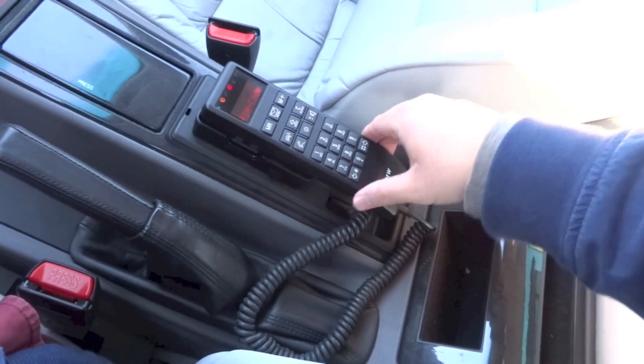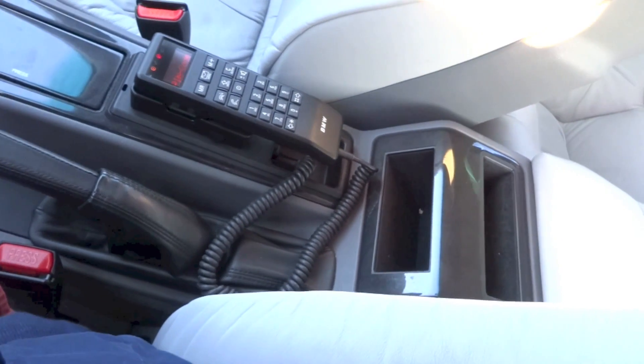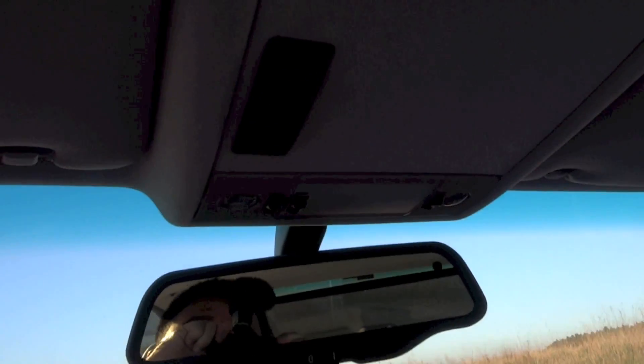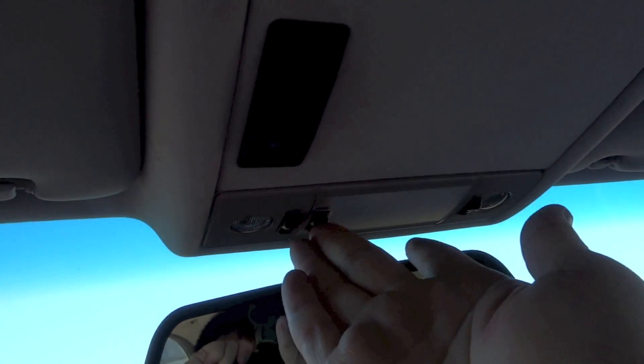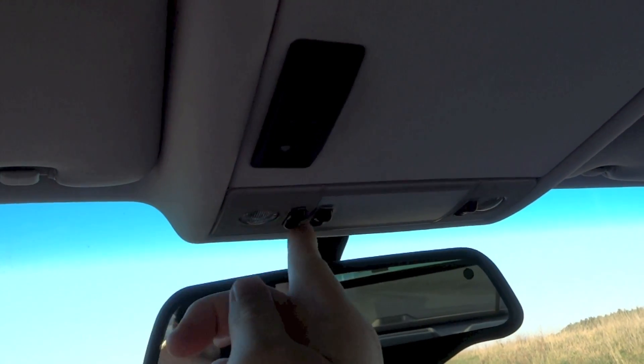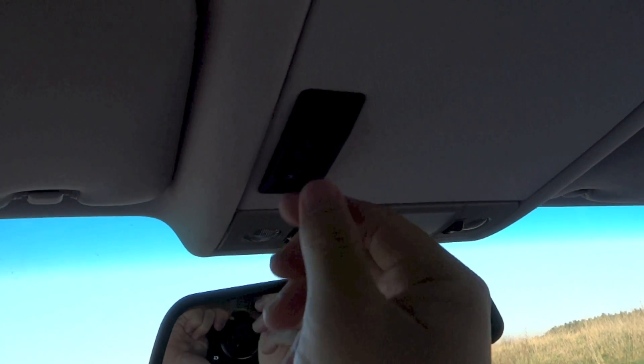In-car telephone. Auto dimming rear view mirror. Your interior light and reading lights. Sunroof.